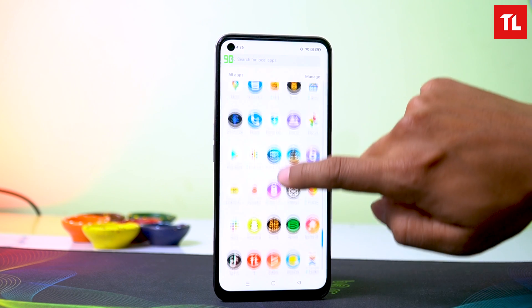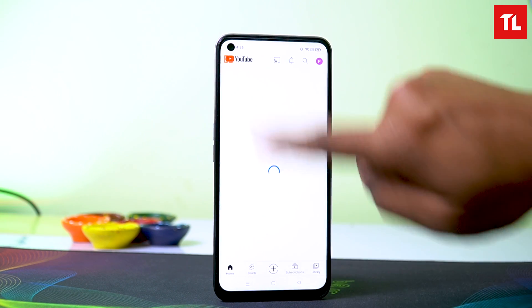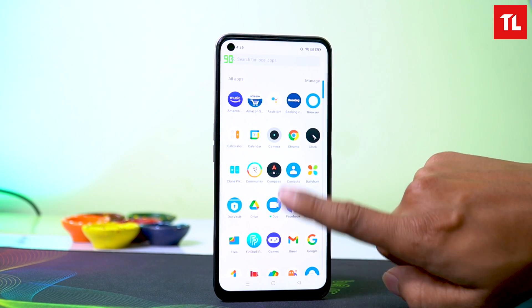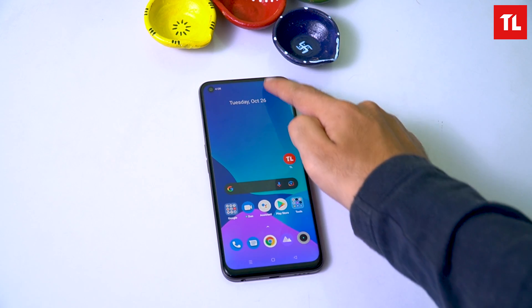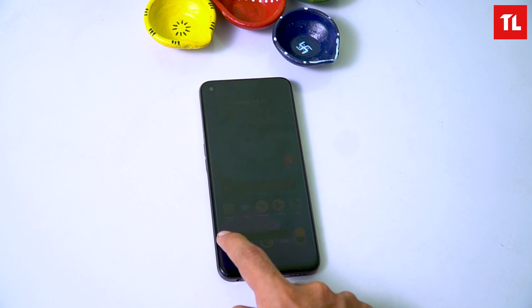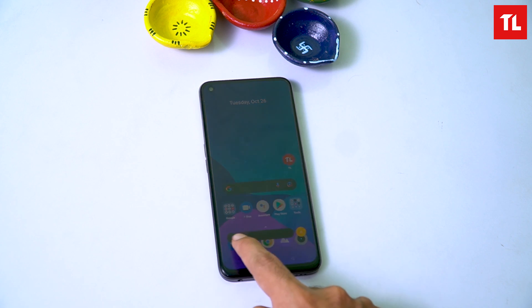Scrolling through apps like Apple, Chrome, or Instagram gives a smooth 120Hz experience. YouTube runs at 60Hz. Overall, the display quality is great, and auto-brightness works well.